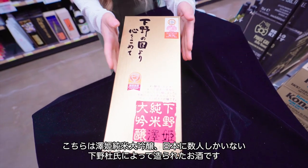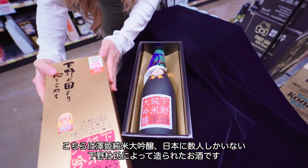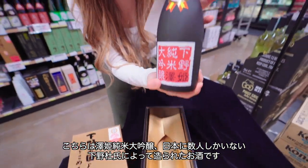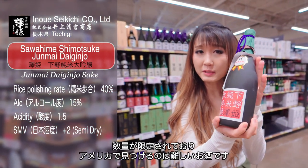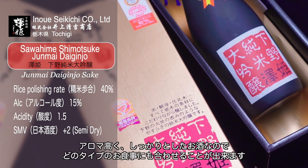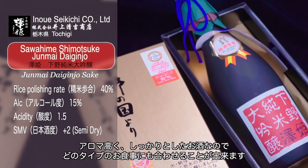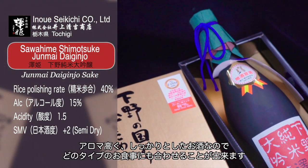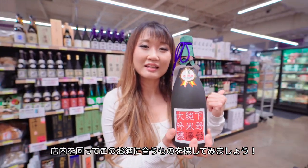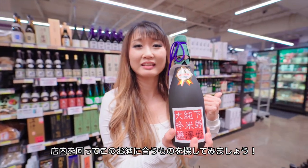This is Sawahime Junmai Dai Ginjo, made by Shimotsuke — one of the few master brewers in Japan. It's super limited quantity and deliciously structured, with more aromas and goes well with any kind of food, especially seafood. Let's go find some of the best matches in this store.